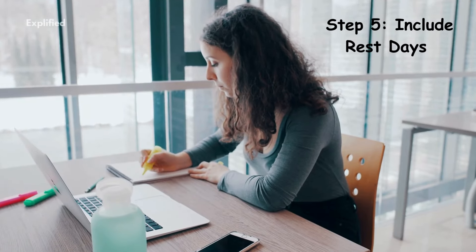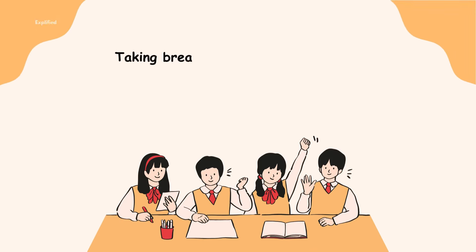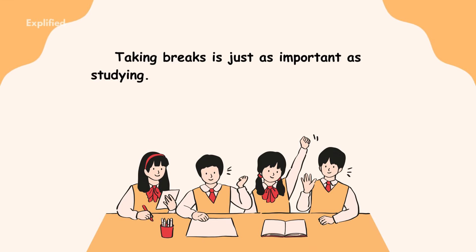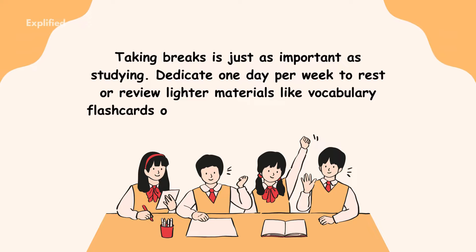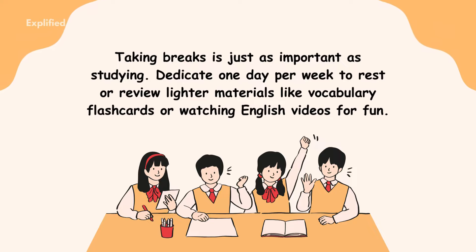Step 5: Include rest days. Taking breaks is just as important as studying. Dedicate one day per week to rest or review lighter materials like vocabulary flashcards or watching English videos for fun.